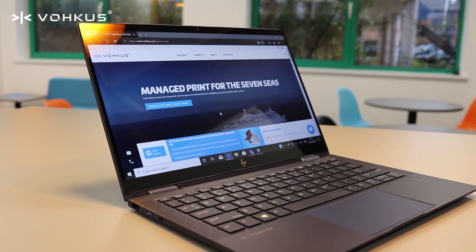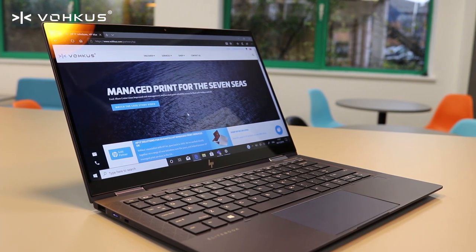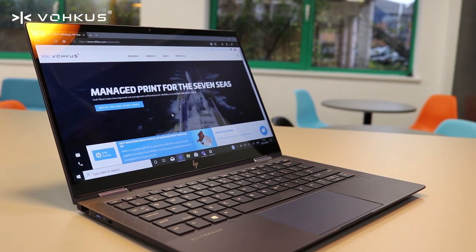Sustainability is something that HP takes very seriously. The Elite Dragonfly is actually the world's first business device that's used ocean-bound plastics. SureSense is a part of the Elite Dragonfly — it has no additional fee, and all of our security stack becomes standard.